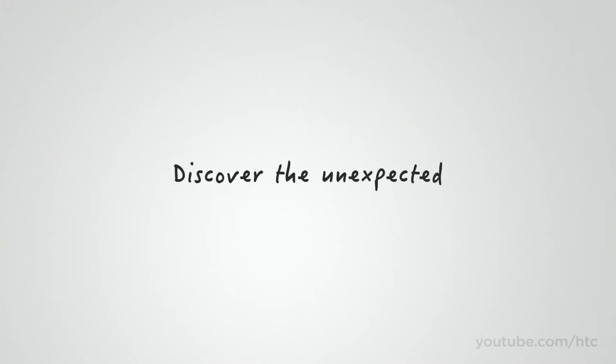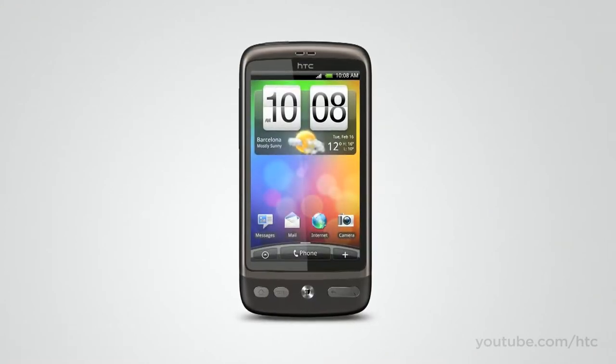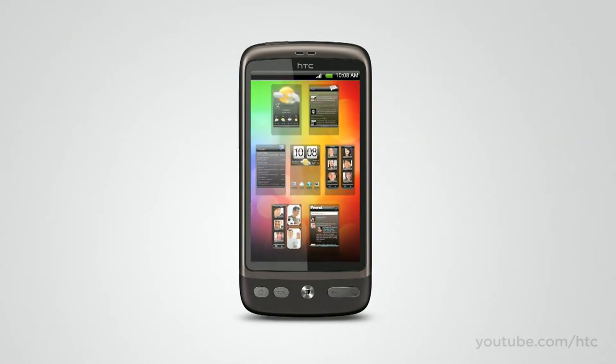The HTC Desire comes with plenty of little surprises, like the new Leap View feature. Just pinch the screen and all your home panels turn into mini thumbnails. You can search through and tap to access.